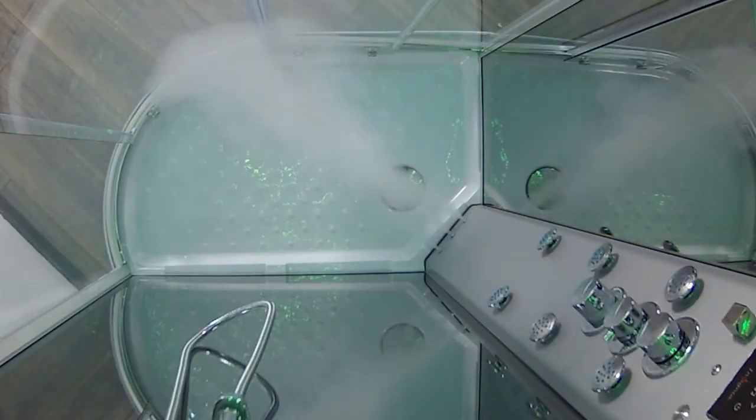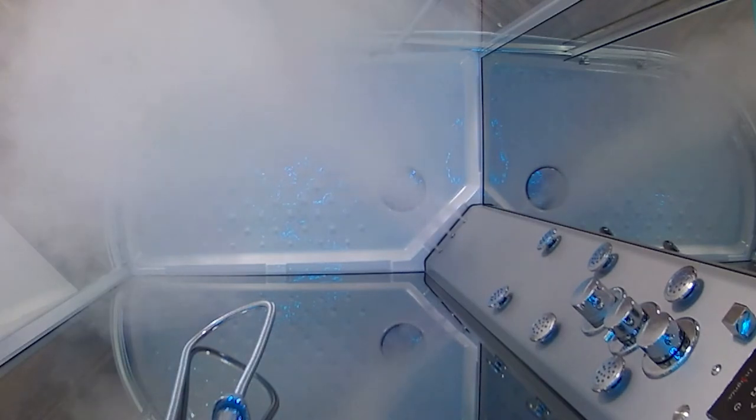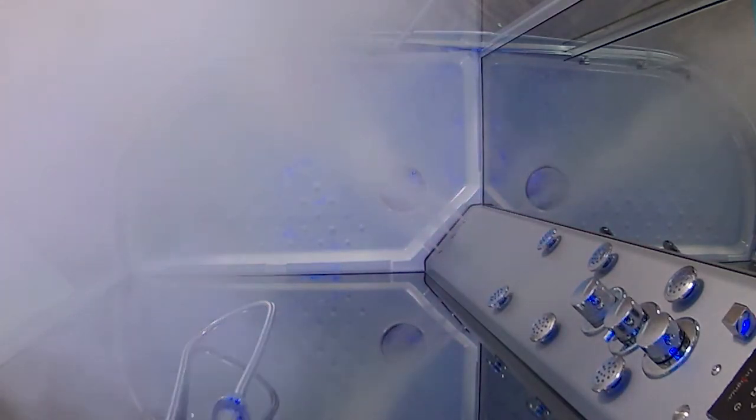You can also unwind with the relaxing steam from the Fast Start 3kW steam generator, which will engulf the cabin in minutes, billowing out from the tri-jet steam outlet for triple the output.